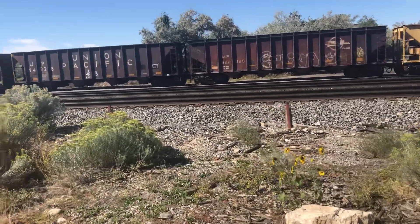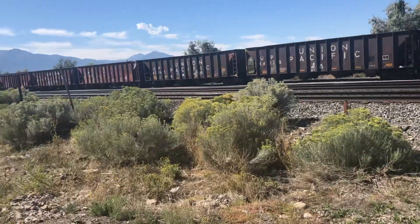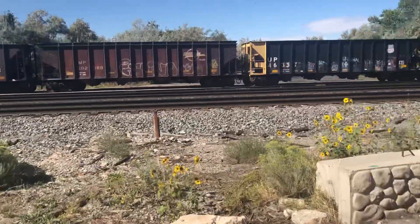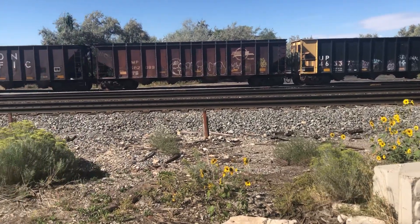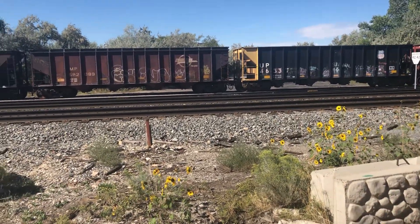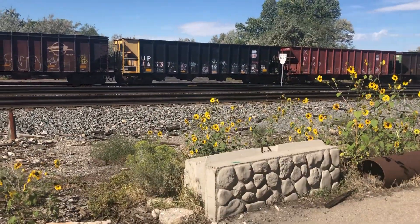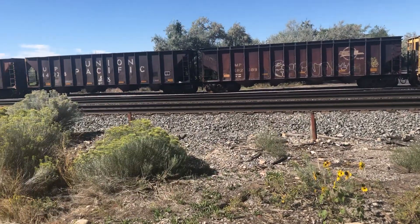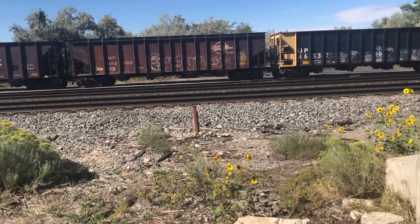Hello everyone and welcome to the video. As you can see, I'm currently trackside on Union Pacific's Provo subdivision. It would have been nice to have a locomotive in the background for this update video, but these old freight cars have to do. I'm just going to be talking about a project that I've been working on for a few weeks now that you guys might not be aware of.